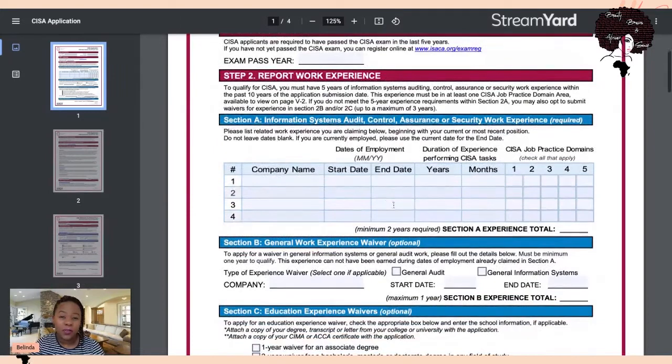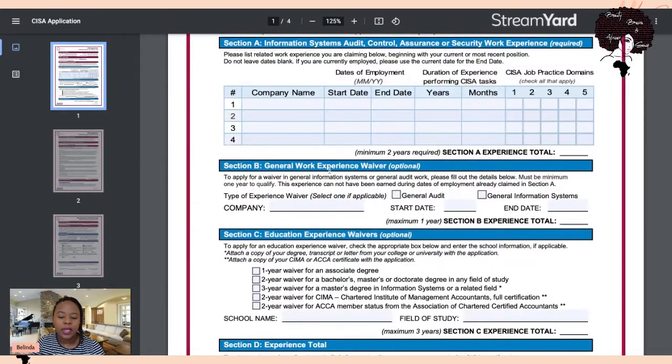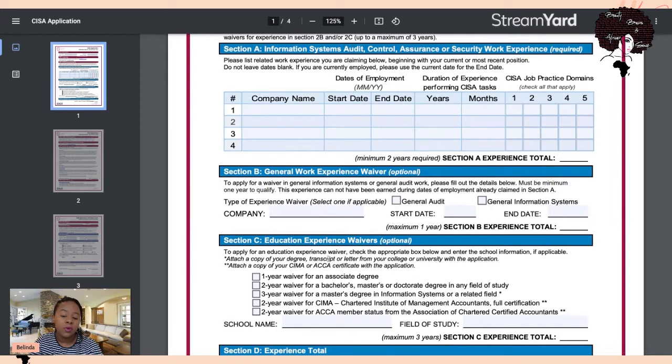Even if you don't have five years, say just two years, you log how many years of experience you have. You can't just log it without having someone who can verify it, so make sure whatever experience you put down you have access to a colleague, supervisor, or manager who can validate it. Note that the form requires a minimum of two years in a relevant role — you can't use waivers for the entire five years, since waivers max out at three years.